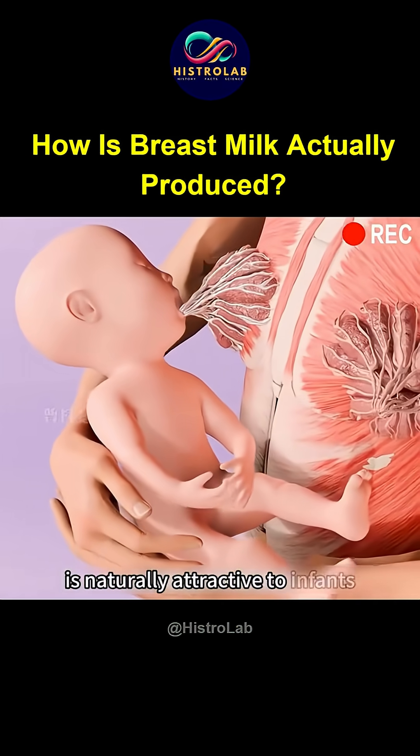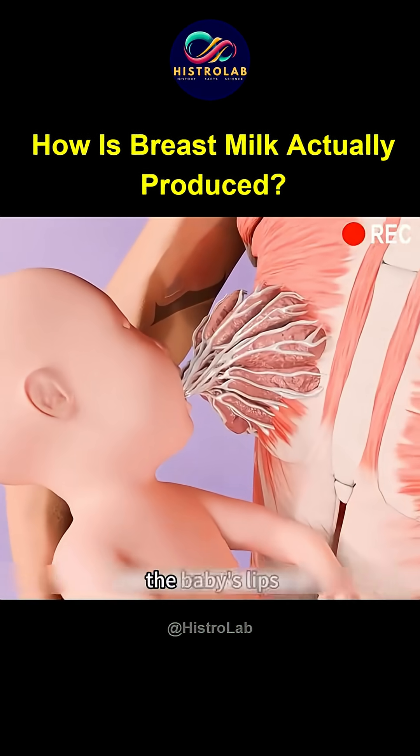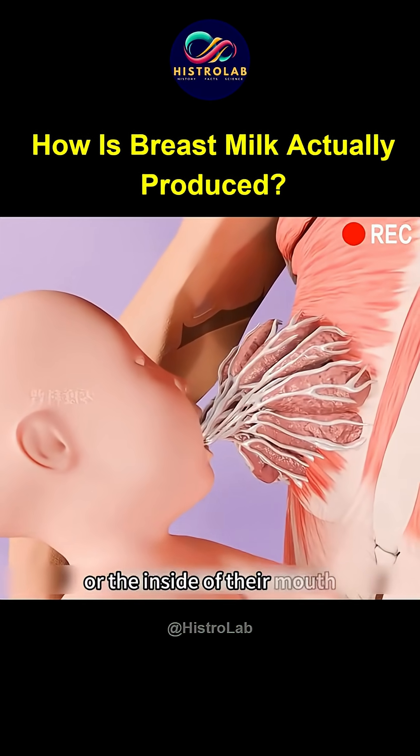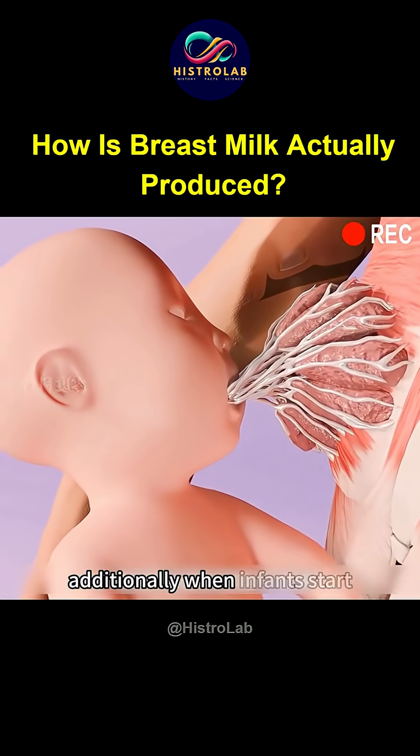Meanwhile, the unique scent of milk is naturally attractive to infants. Therefore, when the mother's body touches the baby's lips or the inside of their mouth, they instinctively make sucking movements.